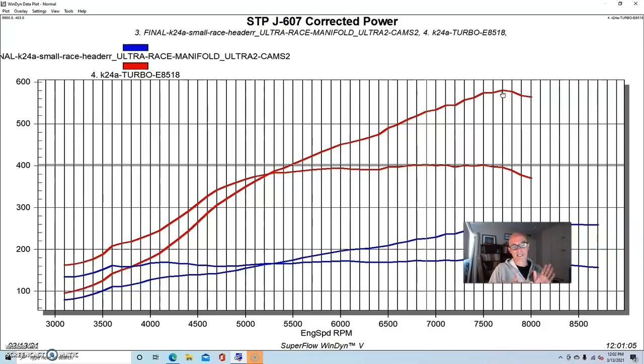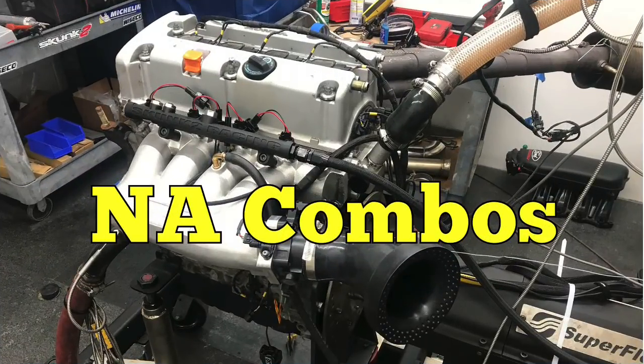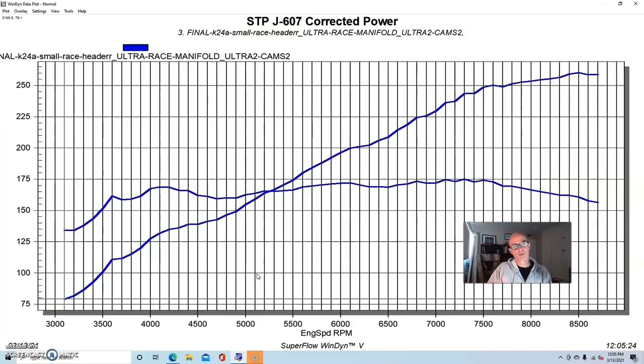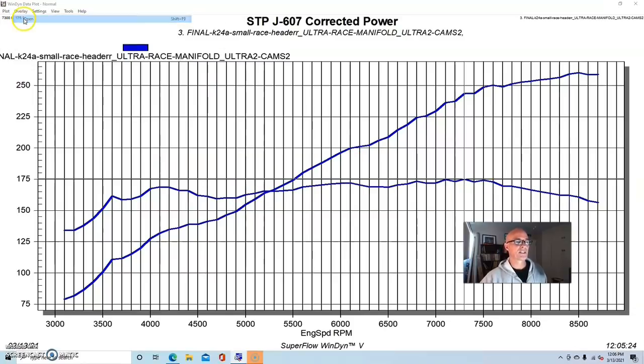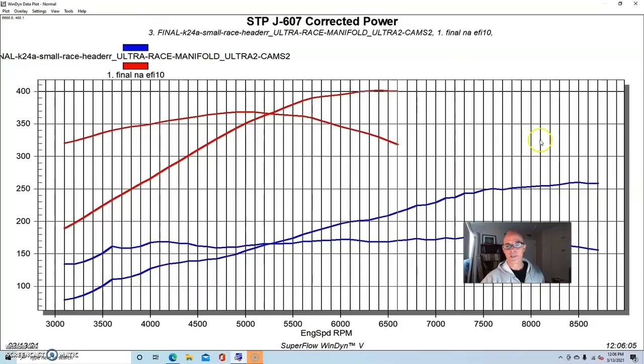Now let's take a look at a comparison between the naturally aspirated motors and the turbocharged versions. Starting with the NA comparison: the K24 2.4 liter made 260 horsepower and 175 foot pounds of torque. Overlaying this on the mild 4.8 liter NA run shows why bigger motors are so popular — they make so much more torque and reach peak power at a much lower engine speed. The 4.8 made peak power around 6400 RPM, whereas the Honda made peak power at 8500 RPM — almost 2000 RPM higher.